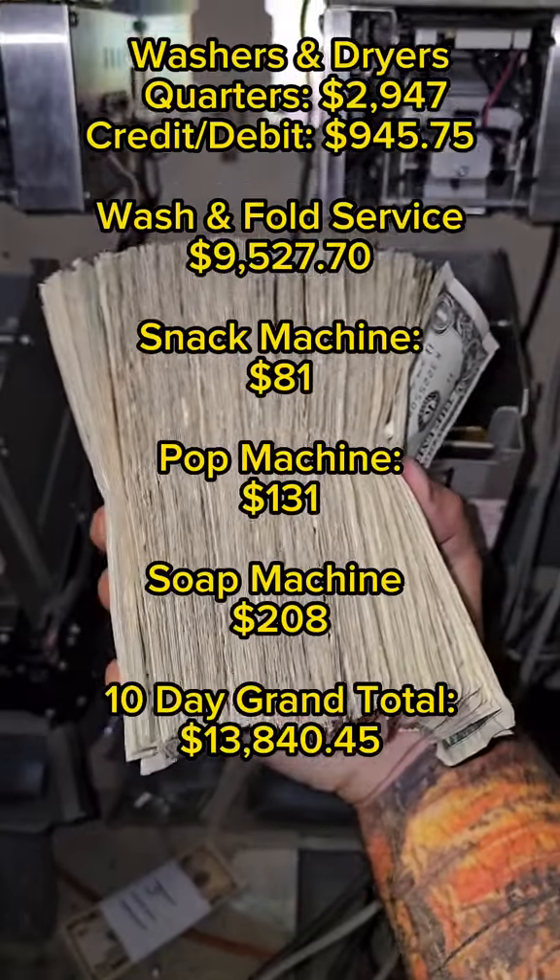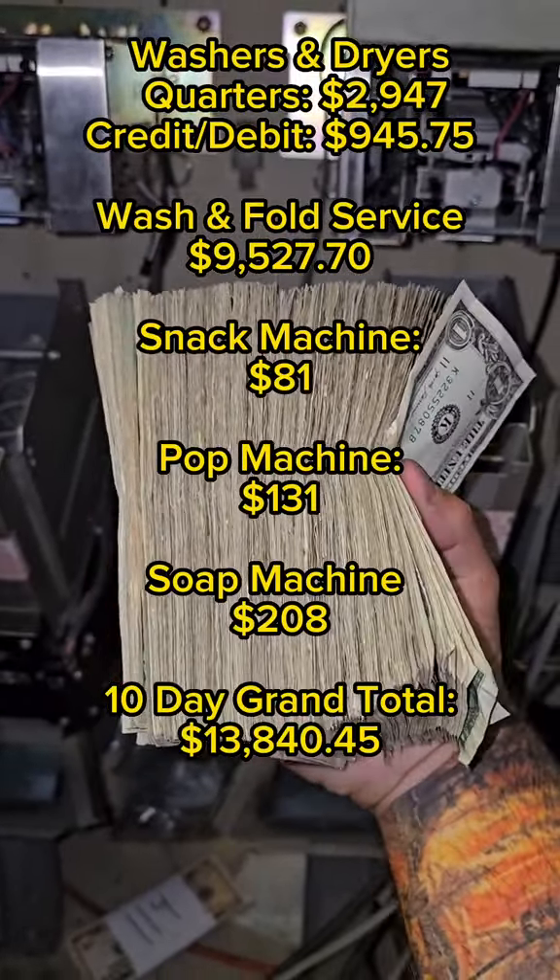So here's how much the cash came out to, and then here's how much money my laundromat made in total in the past 10 days. Let me know if you have any questions.